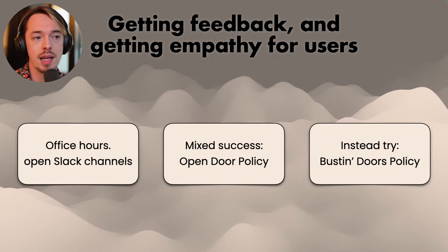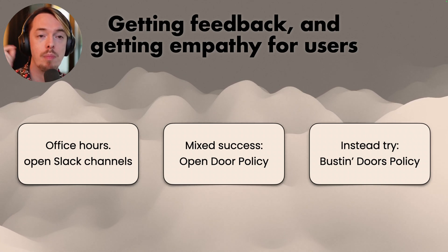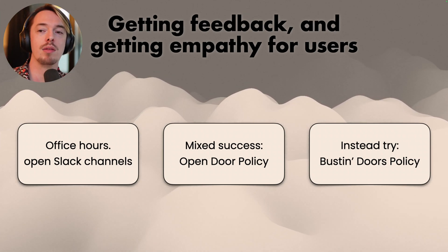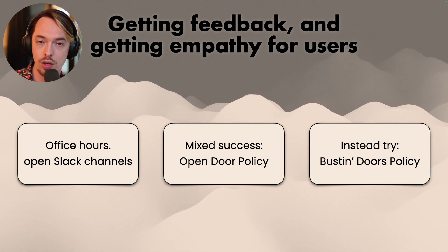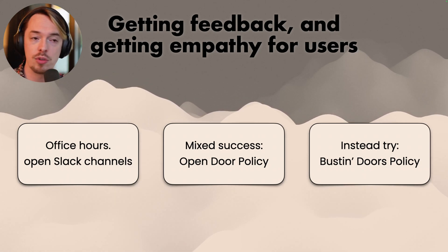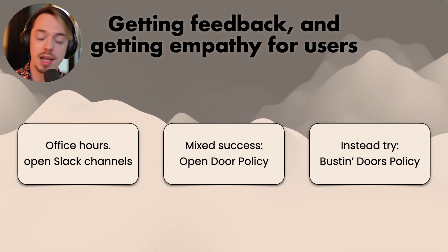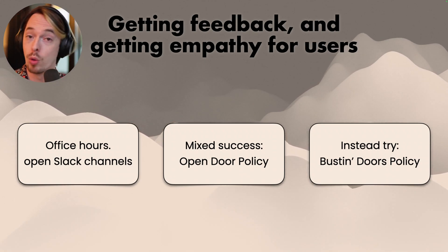The bust indoors policy means: don't just have office hours or open Slack channels — bust into the meetings your users are having, listen in to what they're saying and what they're having trouble with. Go to people directly and ask what they're struggling with. Say, 'I want to sit behind you and see how you work.' A lot of people don't have the time or energy to constantly reach out. So come to them — much, much more important in this case. I very much agree with the bust indoors policy.